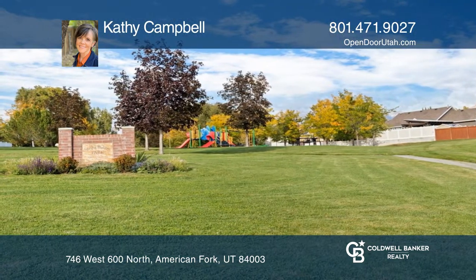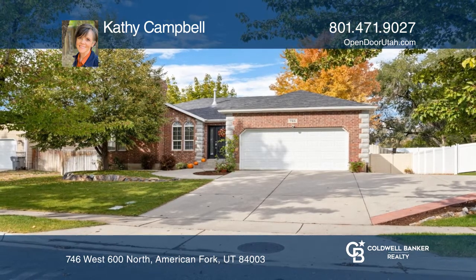Find out how you can get the keys to your new home by contacting Kathy Campbell.